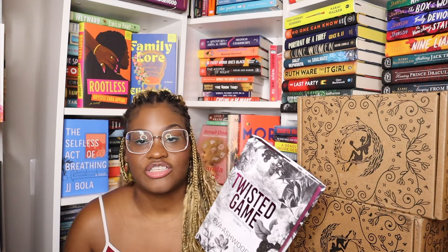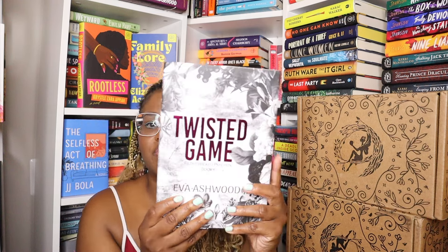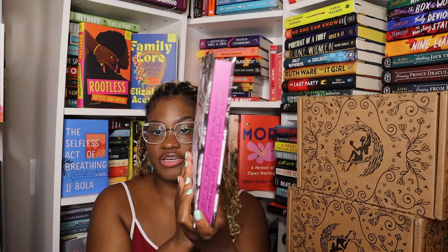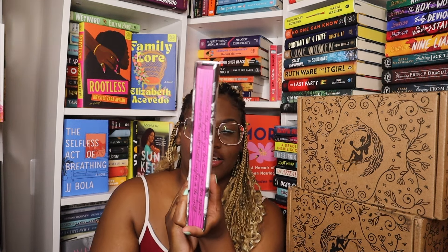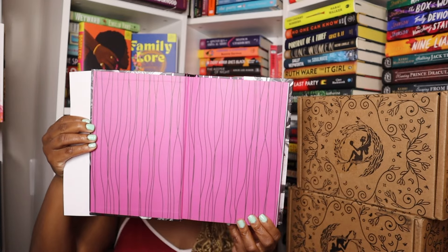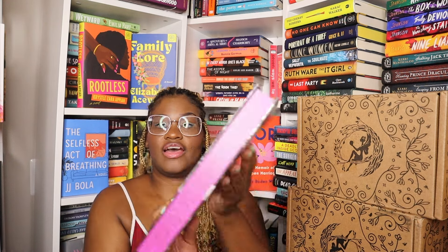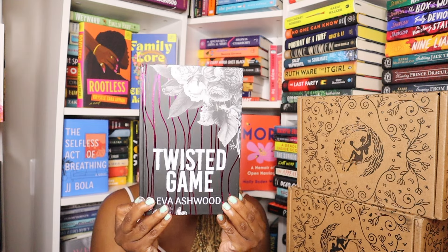I actually purchased this book, a Fable pick, from McQuarrie or Facebook for a really good deal. This is Twisted Game by Eva Ashwood. I got it because I love how it looks — it's so pretty. Look at those edges, oh my gosh, that is freaking stunning and it gets better. These are the end papers. It's book one in the Filthy Wicked Psychos series. Back end papers — look at that, oh my goodness, this is pretty. I love that, so I had to get it.